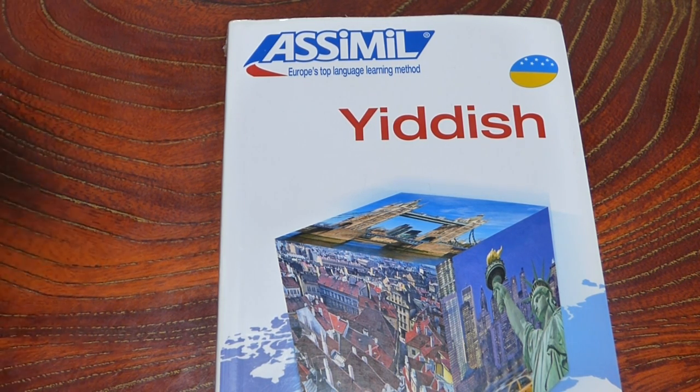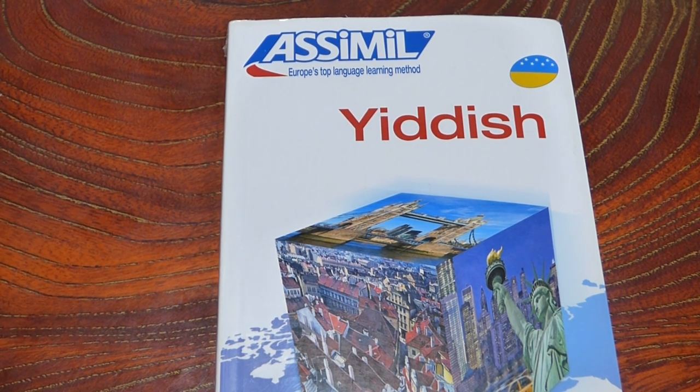You really need texts and CDs, and that's not something most of these books have. From my understanding, there is a Colloquial and possibly a Teach Yourself Yiddish, and those tend to be pretty good series. But Assimil is one of the best, if not the best, for language learning, especially what's available in English across most languages.